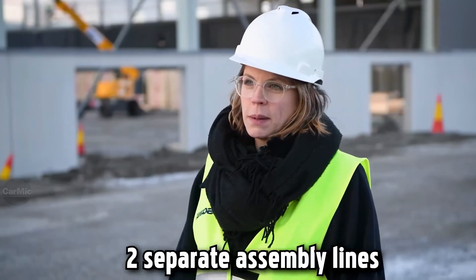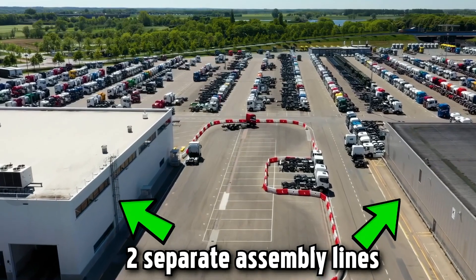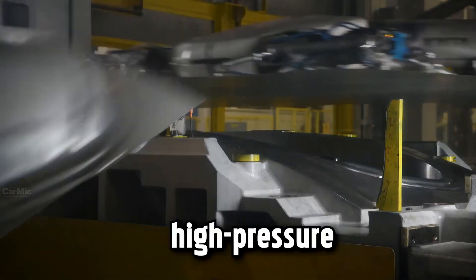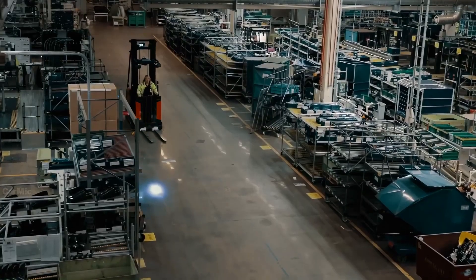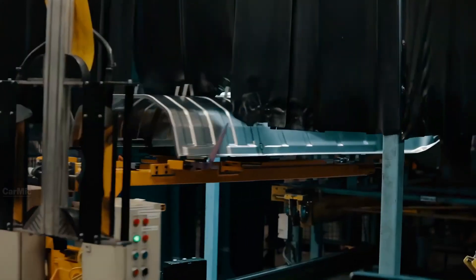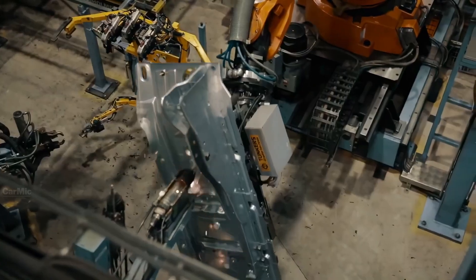In this factory there are two separate assembly lines. First we start in the press shop, where pressing and high pressure casting machines make individual parts of the truck's cabin. These are then welded into a single unit by automated robots.